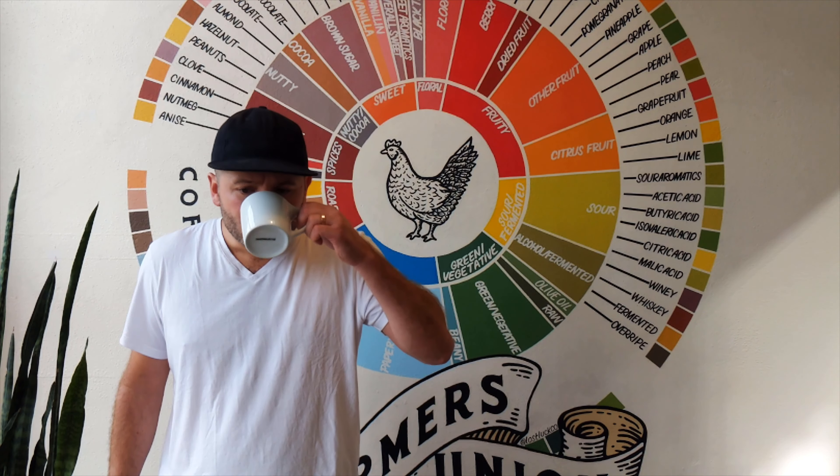You're probably wondering what this coffee tastes like, so let's give it a try. Oh wow, this coffee is amazing. This coffee tastes like dates, dried dates, blackberries, clean cane sugar, dark chocolate. This coffee is exceptional.